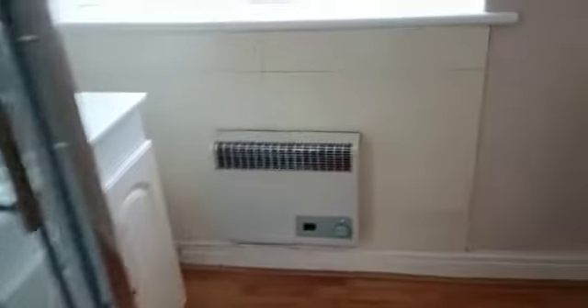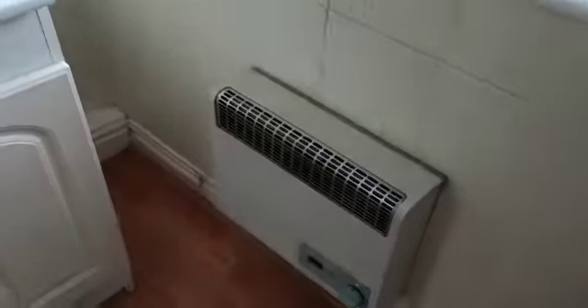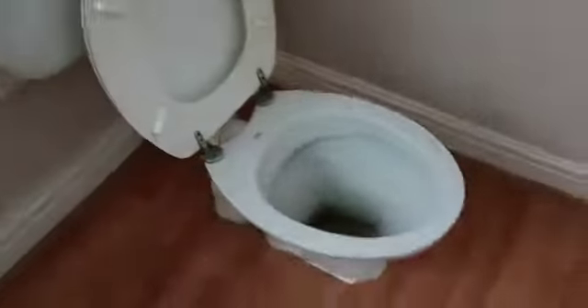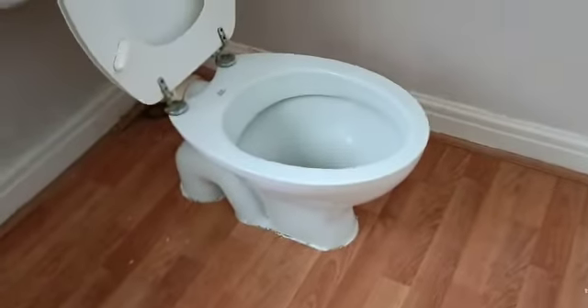We'll be taking the walk-in shower down and putting a full-size bath in there, taking this little gas heater out and moving the basin. The toilet — I've never come across such a low toilet — but the WC will be getting replaced.